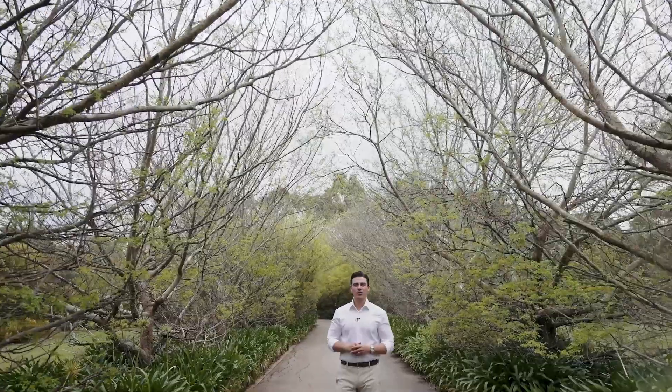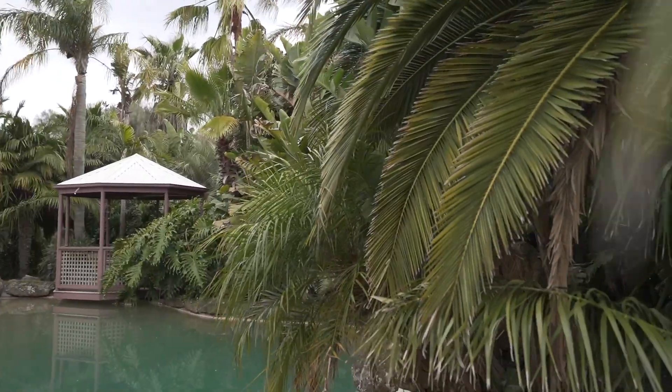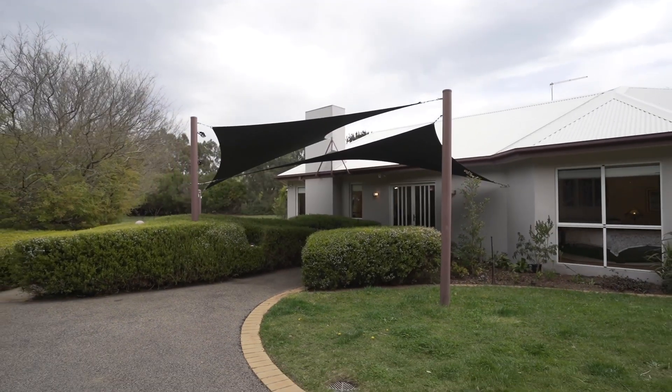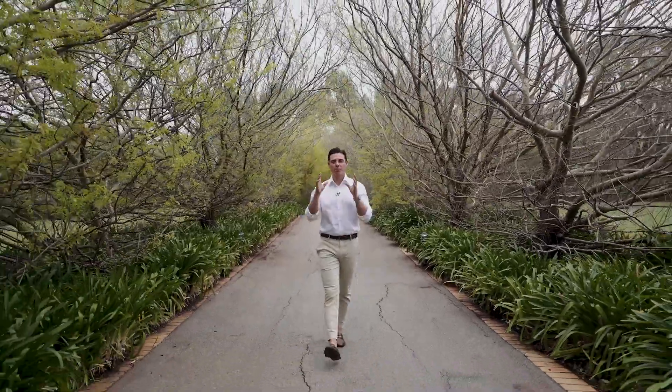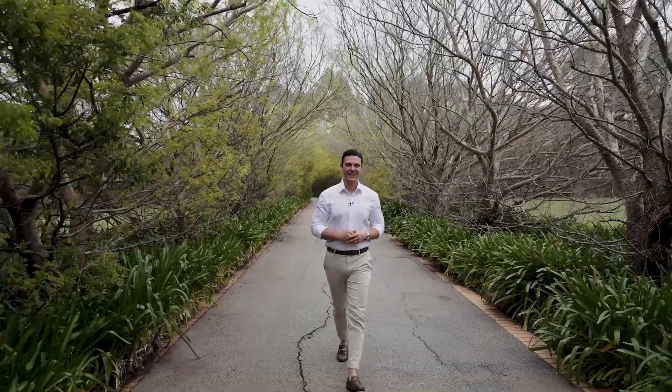How are you going? Marty Fox from White Fox. Now here's the deal — this home, commonly referred to as the resort by friends and family over the years, is all about family relaxation in one of the best spots on the Mornington Peninsula. So let's go inside and take a look.